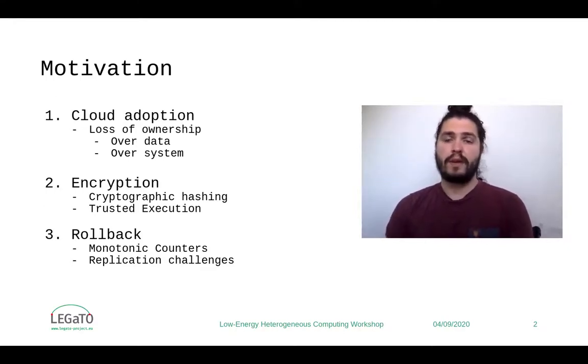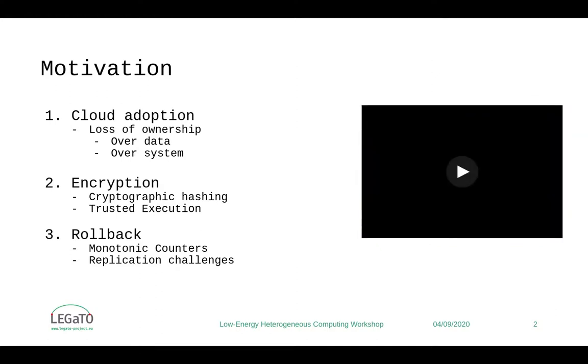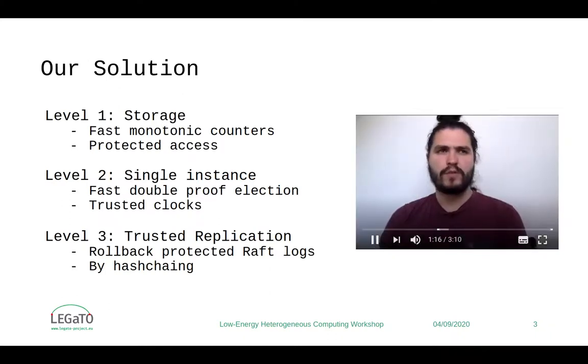And yet, there are challenges that remain to create data replication that is trusted, and we aim to use these solutions to create a system that addresses that. Our solution is divided into three levels.